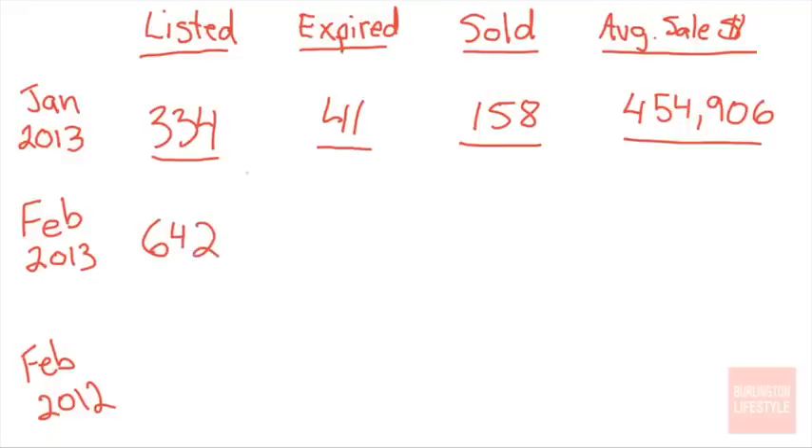Now let's get to the juicy details. February 2013 — check out this number — 642 homes were listed, which is quite a bit higher than the month before. How many expired? Well, that number also went up: 71 properties expired, they just could not sell. That number has significantly gone up since the previous month.